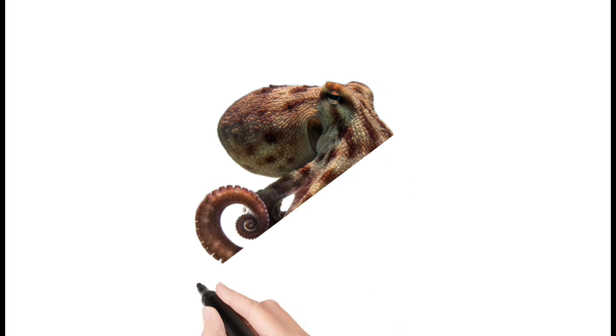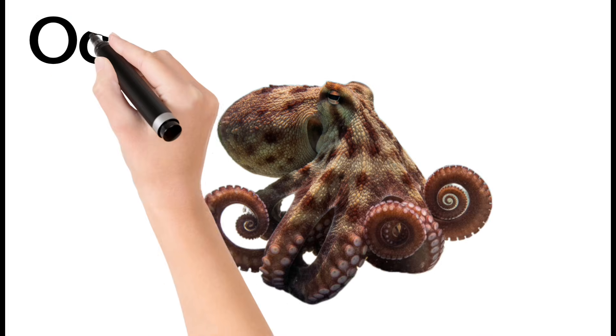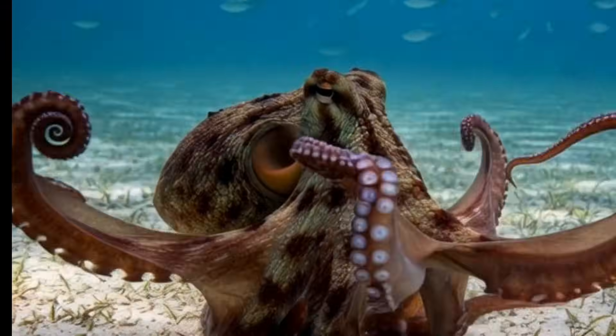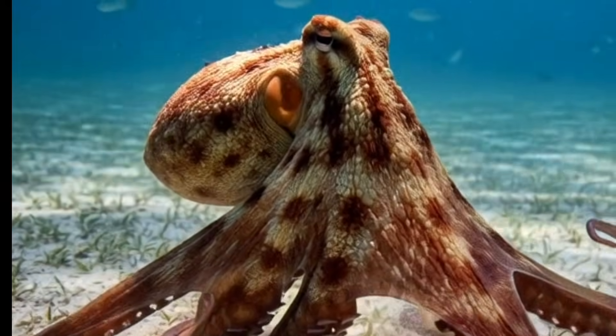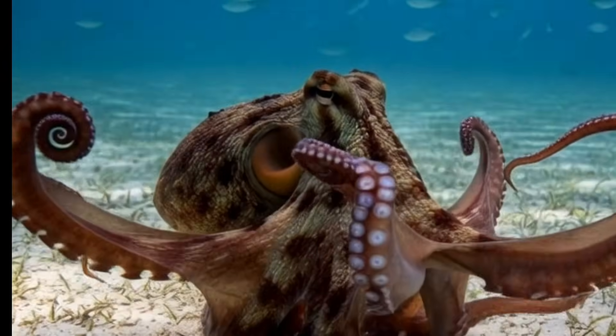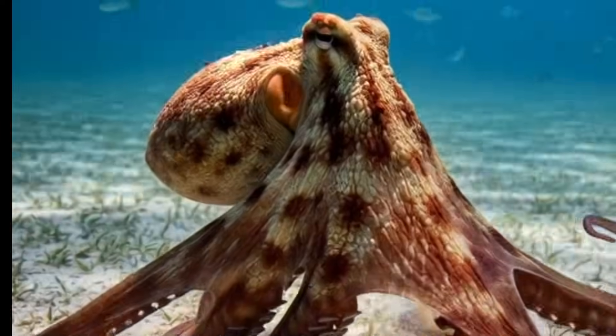Octopus. Octopuses have eight flexible arms. They change color and texture to hide. They can escape predators by releasing ink. Known as one of the smartest sea animals, they live in caves and rocky areas underwater.